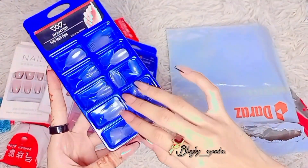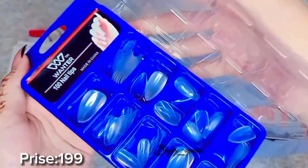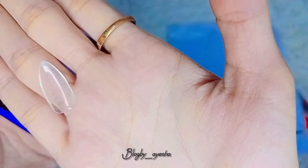Transparent nails almond shape, prize 199. I really hope you like this set, and subscribe if you like this content.